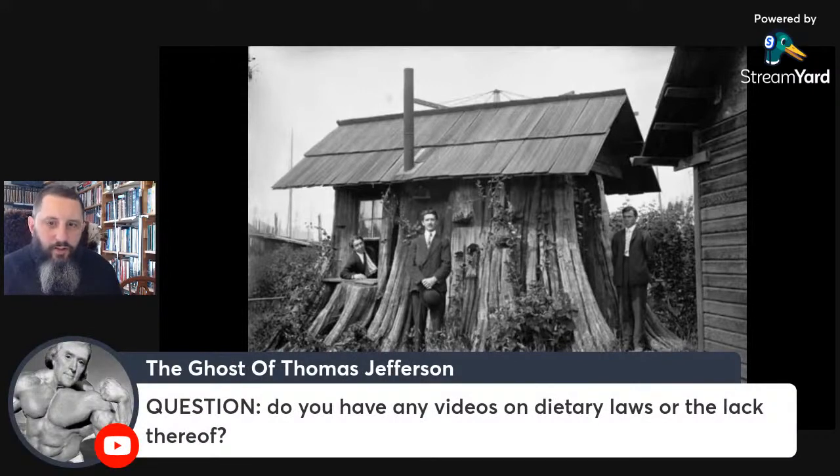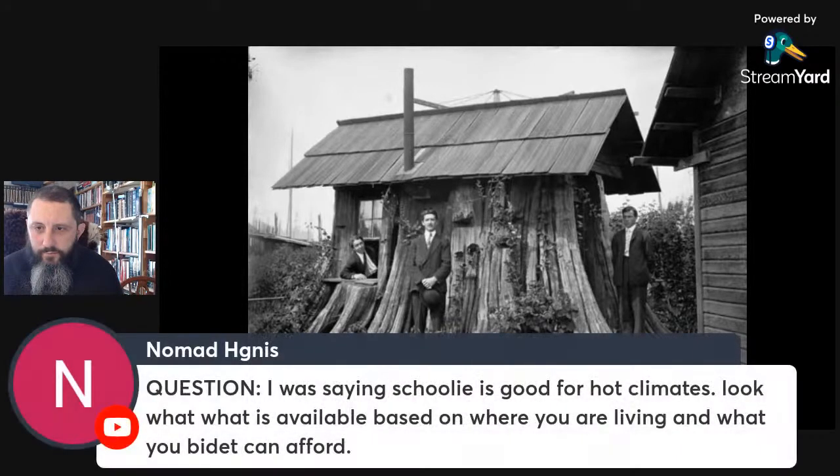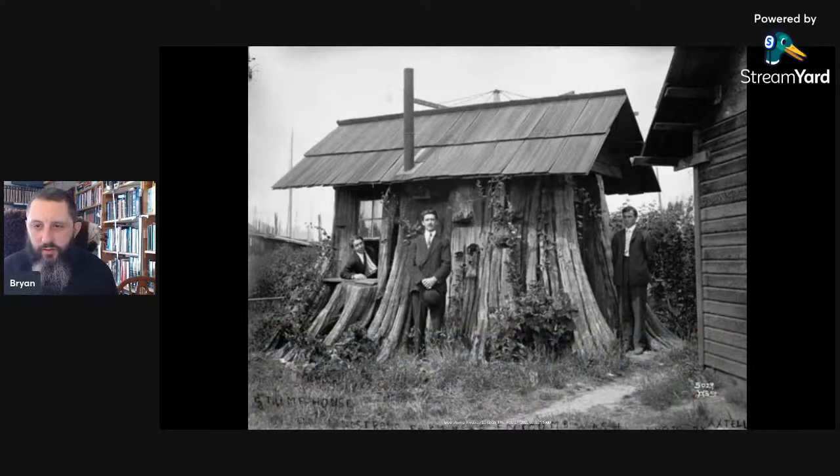Question: I was saying schoolies are good for hot climates — look at what's available based on where you are living and what your budget can afford. Yeah, schoolies are definitely better for hotter climates. Someone in the area actually had five school buses parked end to end, cut holes between them, and could walk in between all of them. Get creative.